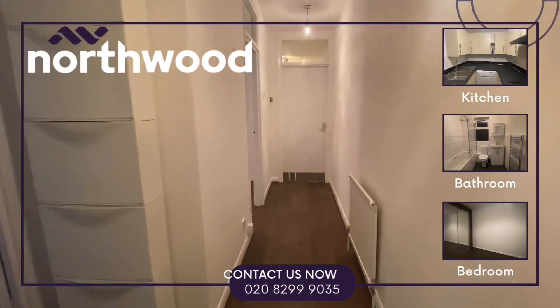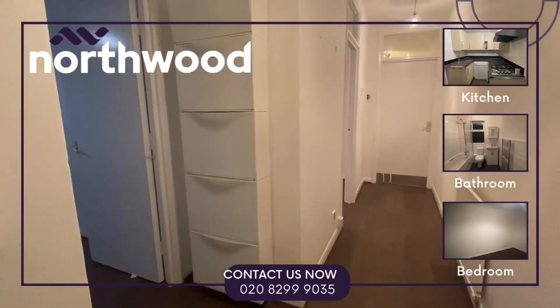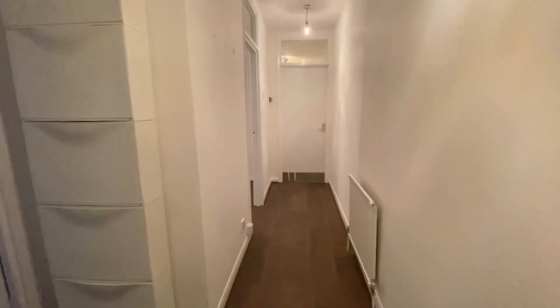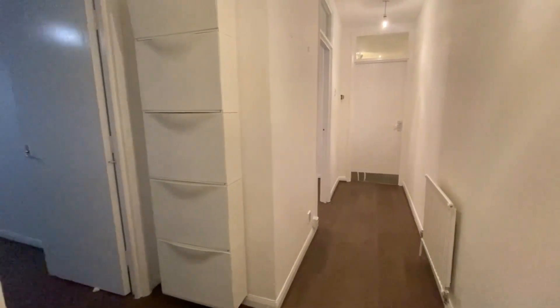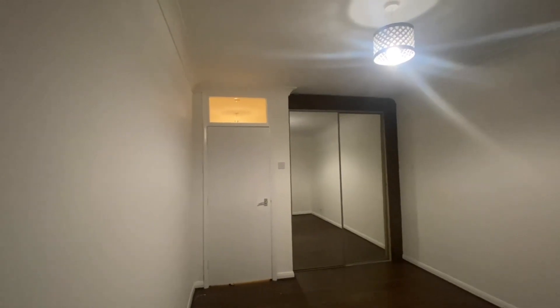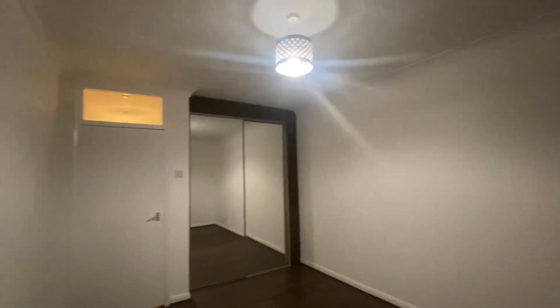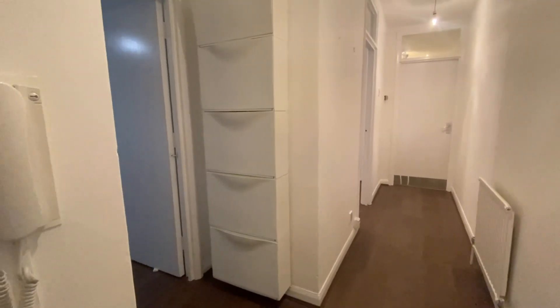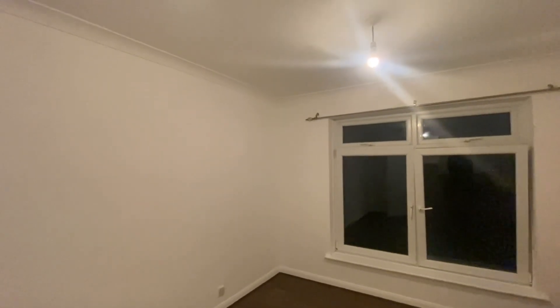Are you looking for a one-bedroom property for yourself or as a couple? Well, we think this would make a lovely home for you. This property is a fantastic one-bedroom ground-floor flat with views of the well-kept communal garden in the popular East Dulwich area. We love this property for its modern renovations — we especially love the tall ceilings and